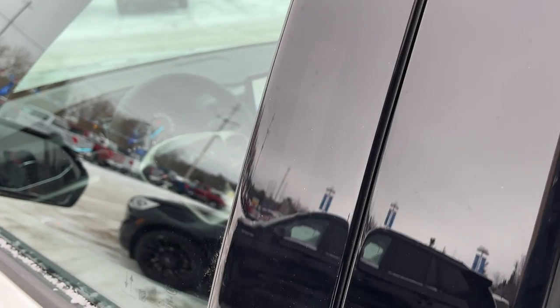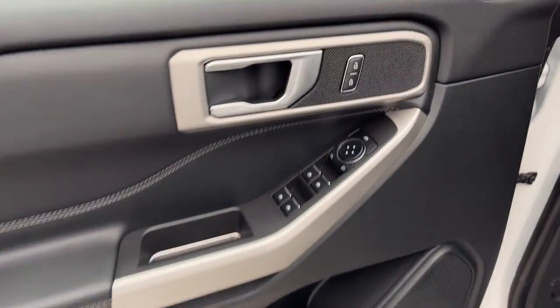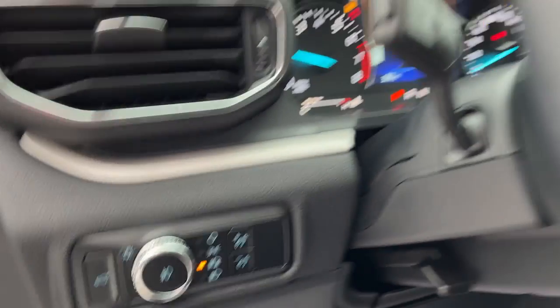Coming around to the front, you do have your keyless entry, which is awesome. And in the driver's side door, you do have power windows and locks, of course, as well as power glass adjustable mirrors. And you do have automatic headlights on this one.